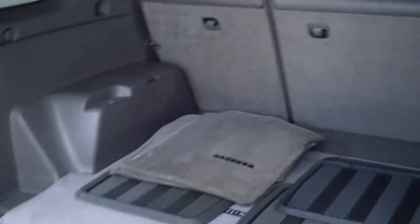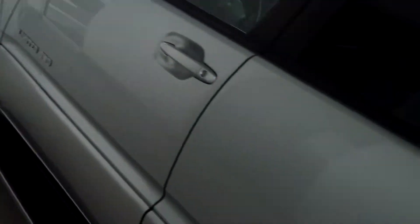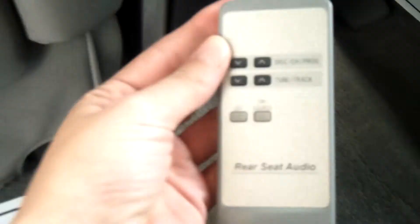This side also has decent exterior condition, and the interior is all leather because it is a Limited model. It's grey leather and it's really in great condition too — very nice to have leather. You have your heating controls here as well as the rear seat audio control.